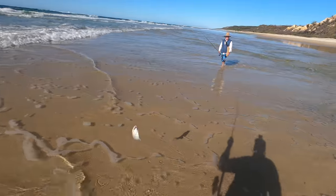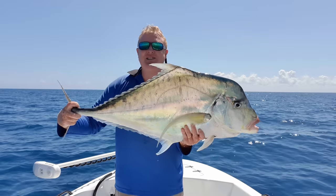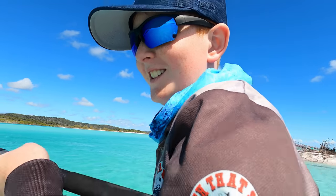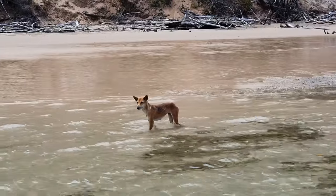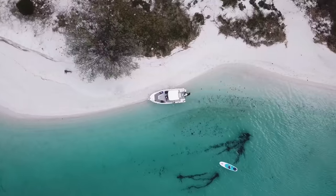Target species! G'day, my name is Luke and this is my wife Jen. And here are our two growing boys Liam and Elliot. We've been fishing, boating and exploring the pristine waters of the Fraser coast for about 10 years now. So subscribe and come join the adventure.